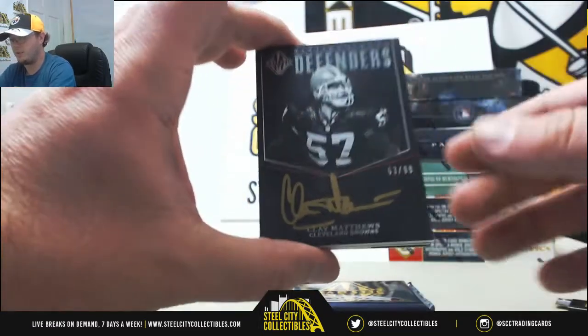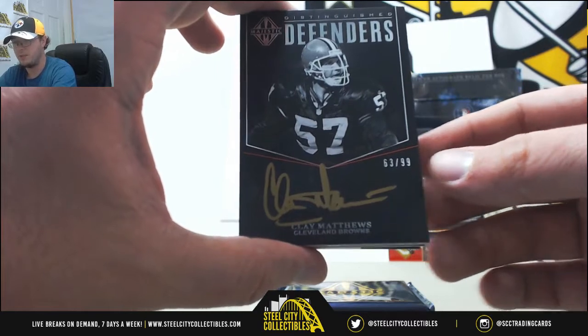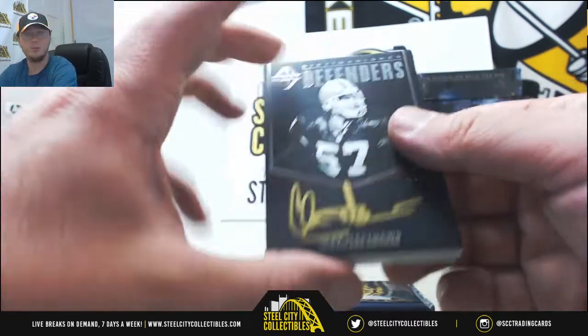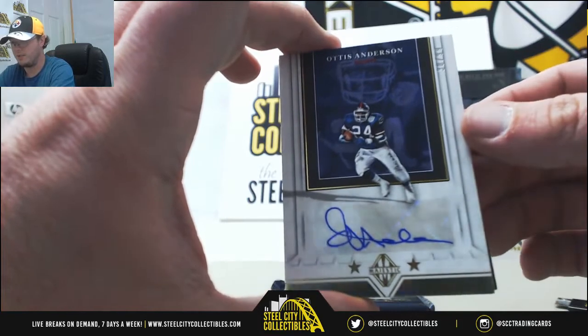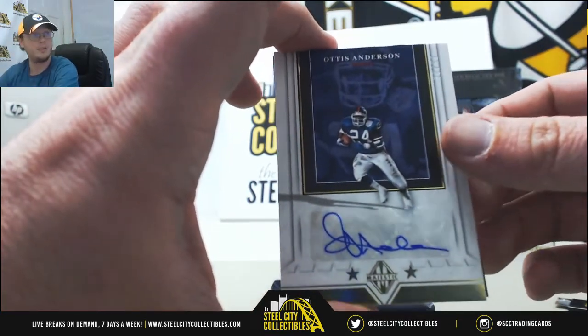Got a nice one here — Distinguishing Defenders, Clay Matthews from the Browns, numbered 63 of 99. Number three going to Peralta I. Nice Otis Anderson from the Giants, autographed, number 38 of 99 — eight goes to Philip M.